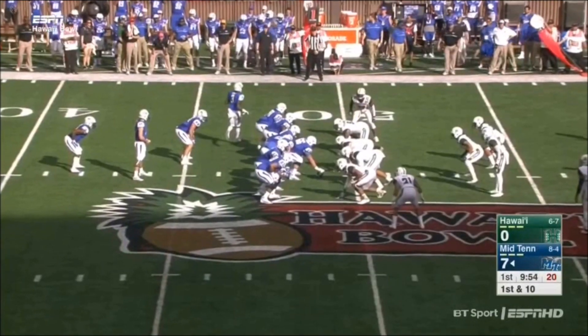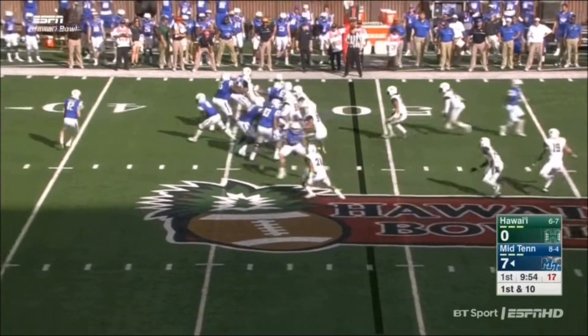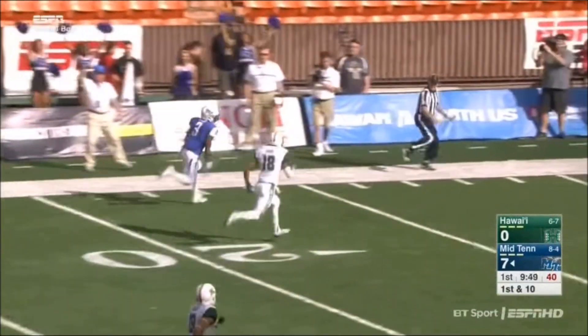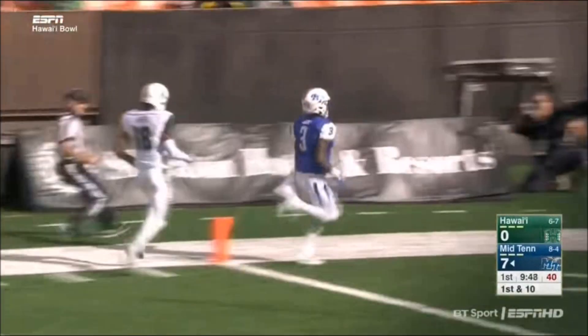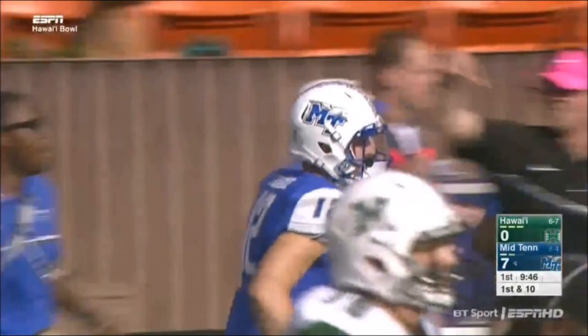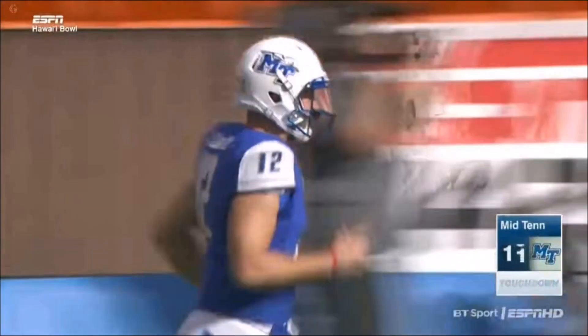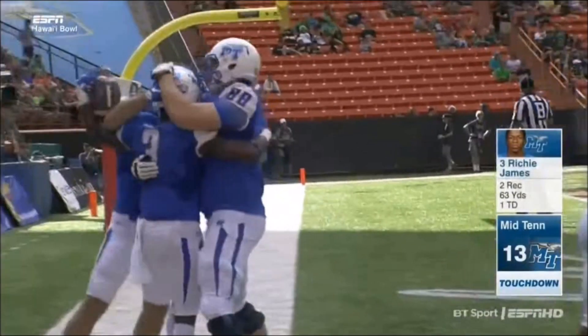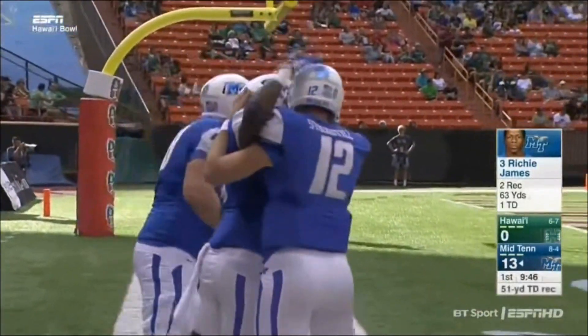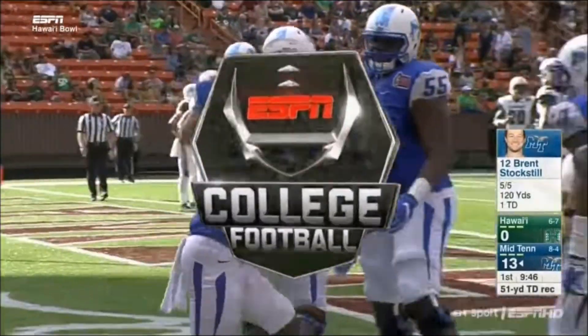Pass interference call — first down for the Blue Raiders. Little trickeration right here: flea flicker. Wide open is Richie James. Holds it in at the 20, he'll score. I really like that play, but I really hate that play. Back with the Redskins, that was called the 50 throwback special, and we had a quarterback break his leg.